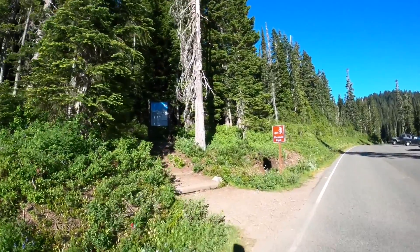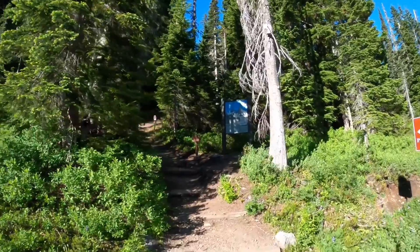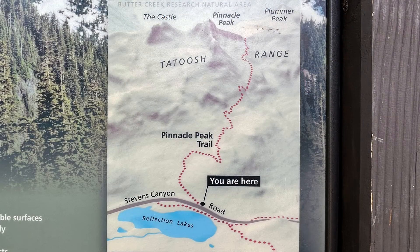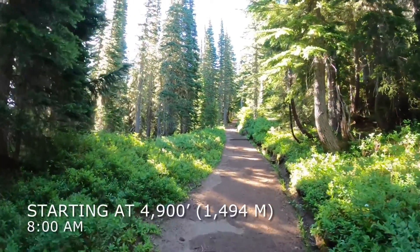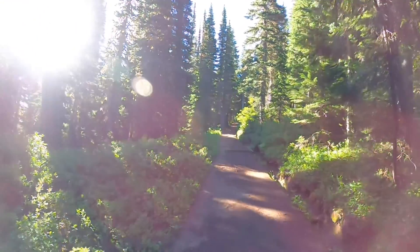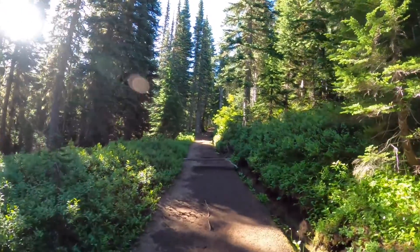Here's the trailhead — 1.3 miles up to the saddle. Starting elevation here is 4,900 feet. I got here about 7:30 and have been getting ready, so I'm starting right around 8 o'clock.